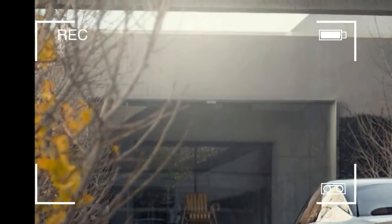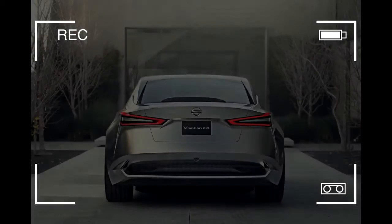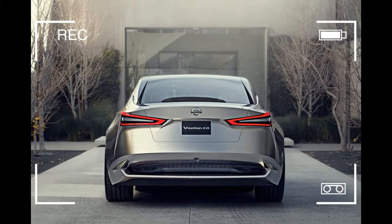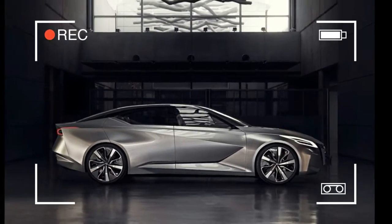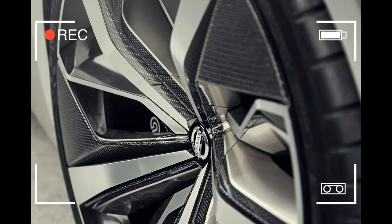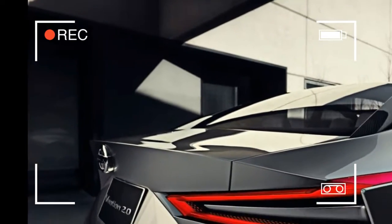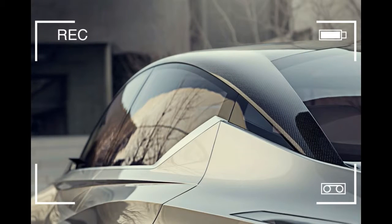Design is what separates cars from one another and gives an unspoken voice to the brand. The Ford Mustang is the Mustang because of the design, not because of what's under the hood — though that helps. And even if someone doesn't particularly care about car design or what their car looks like, car design nonetheless carries significant importance. Lots of cars will get from point A to point B, but the car you drive tells the world something about you.